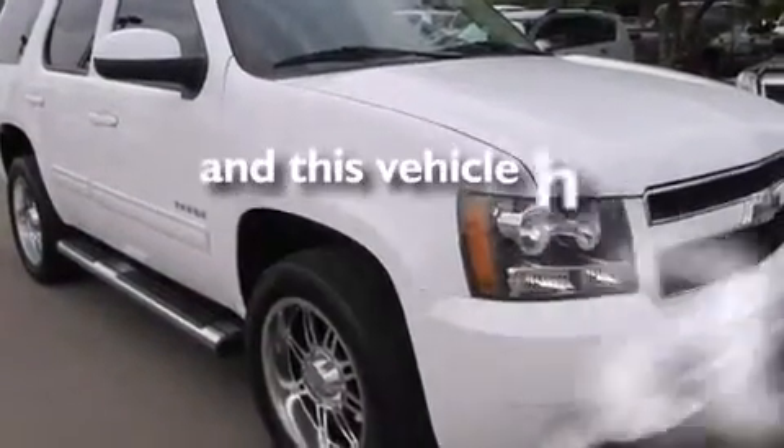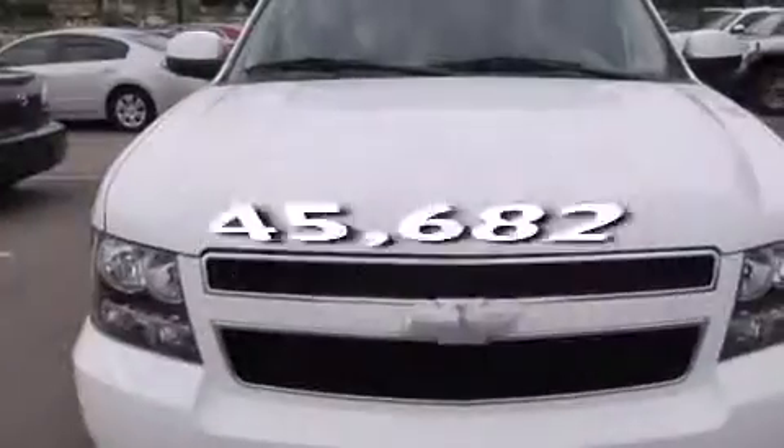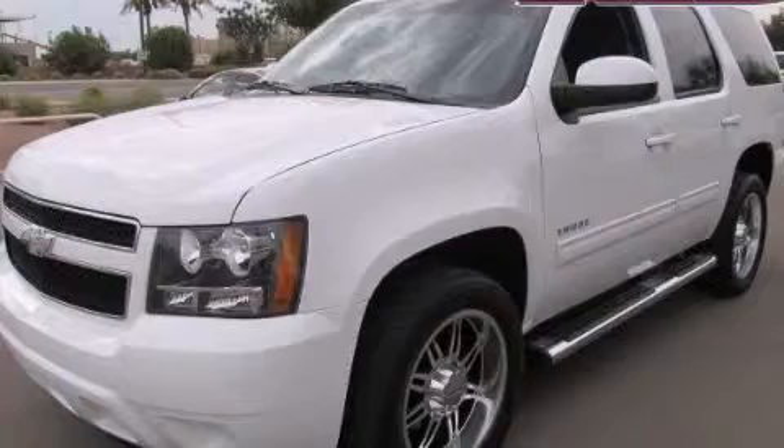And this vehicle has less than 46,000 miles. Contact us today and schedule your opportunity to see this automobile in person.